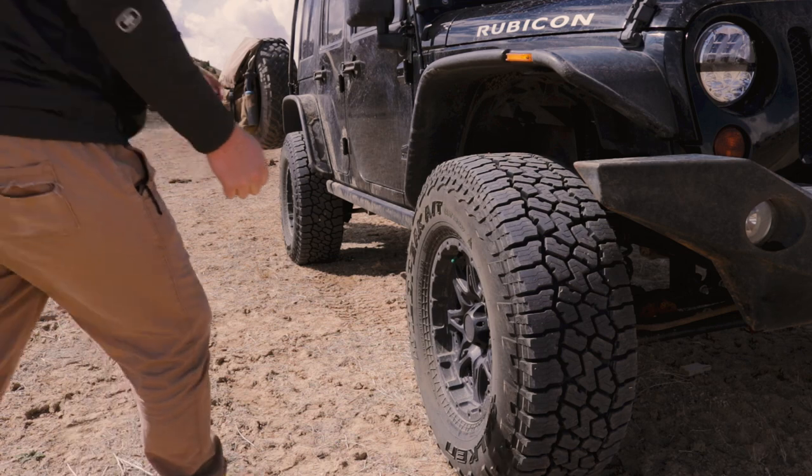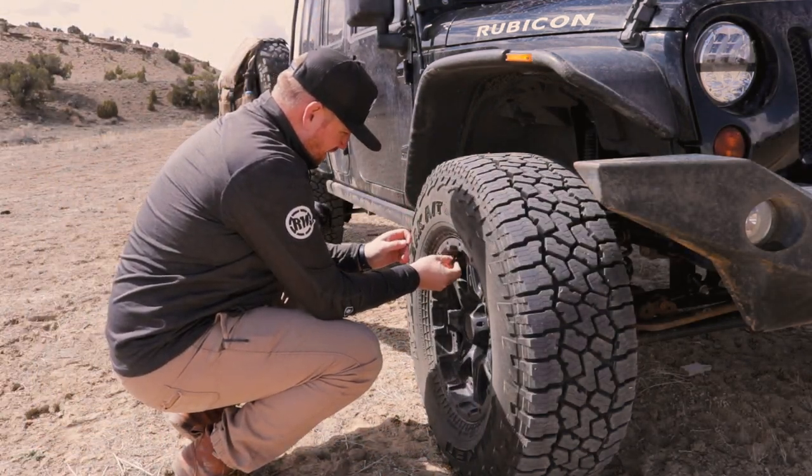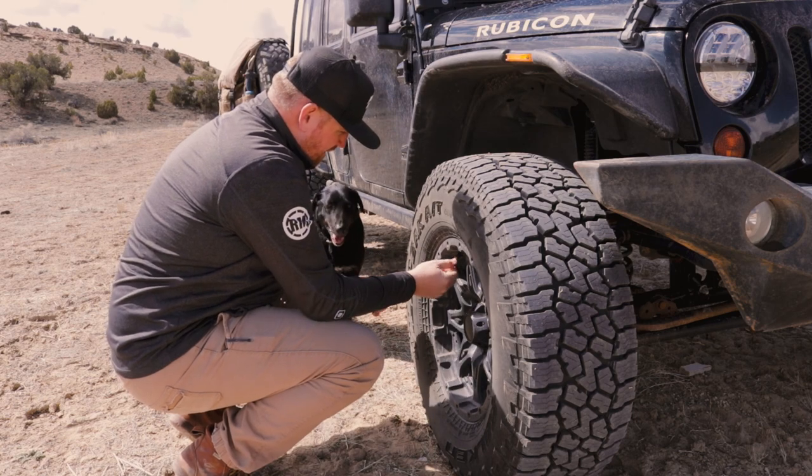I'm really looking forward to checking out some remote areas and then also making my way back into some of the more popular areas, including Black Dragon Wash, which is a really popular trail that I've never done. It has some really cool pictographs and has a nice wash canyon that you drive through. Not sure if I'll make it there today or tomorrow, but we have a lot of trail miles ahead of us. It should be a really fun adventure — let's get going.